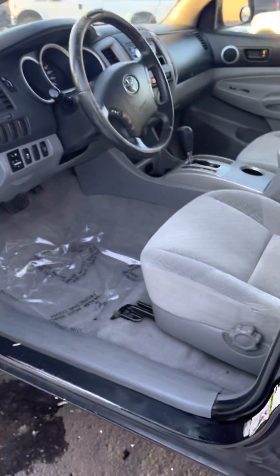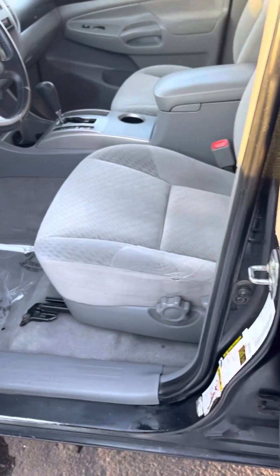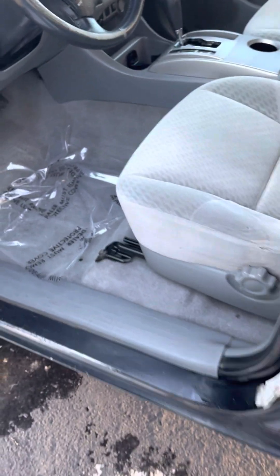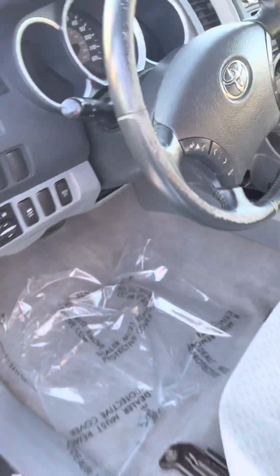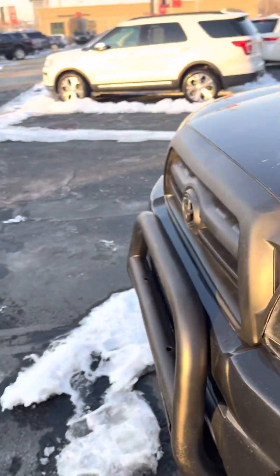I want to say everything on this thing works. I don't know if anything besides the catalytic converter — which might just be starting to get clogged, or it's just really worn out. It's got a lot of miles, so I wouldn't be surprised if it needs a catalytic converter. But that's why the price is negotiable — you can't expect perfection from a truck with a quarter million miles.